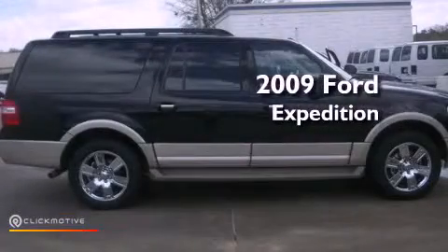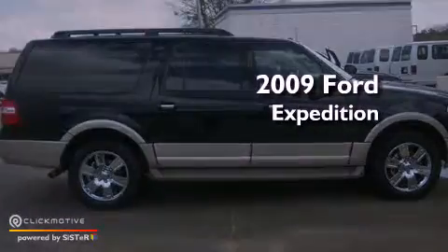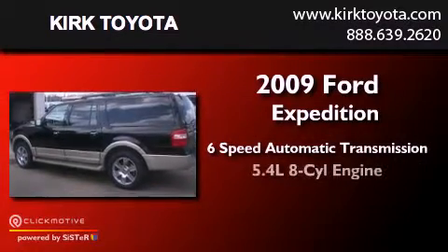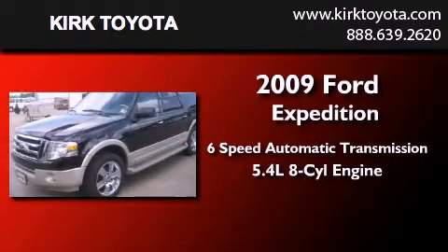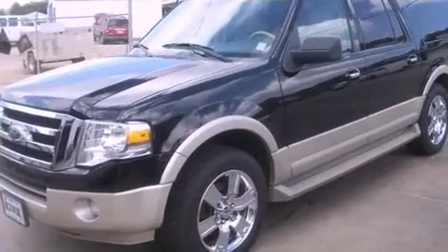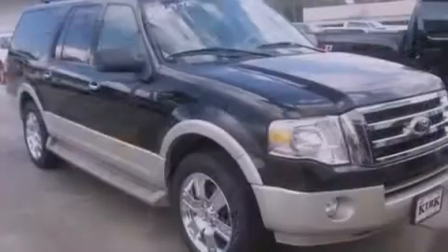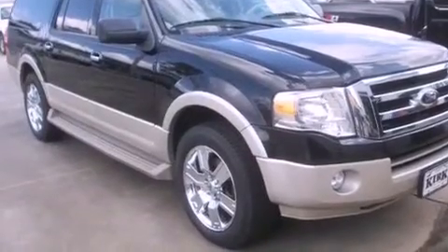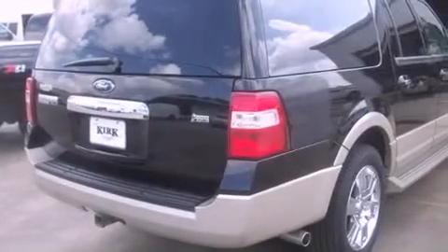This is a 2009 Ford Expedition. This vehicle has seating for 8 adults and a 5.4 liter V8. Its top features include a double wishbone independent front suspension, skid plates, and a tire pressure monitoring system.